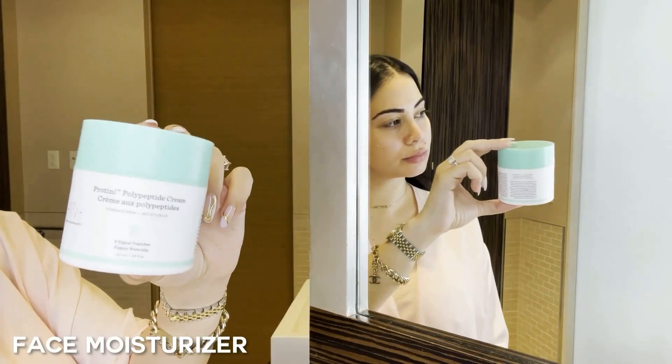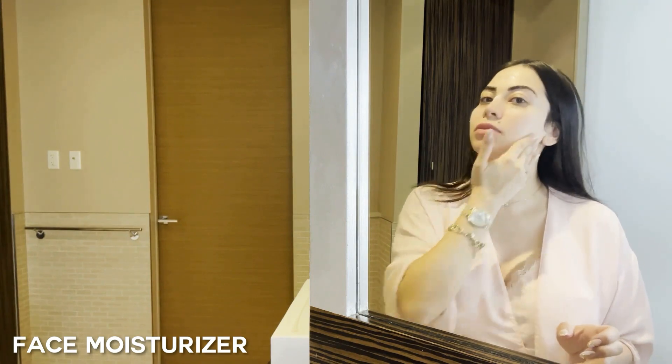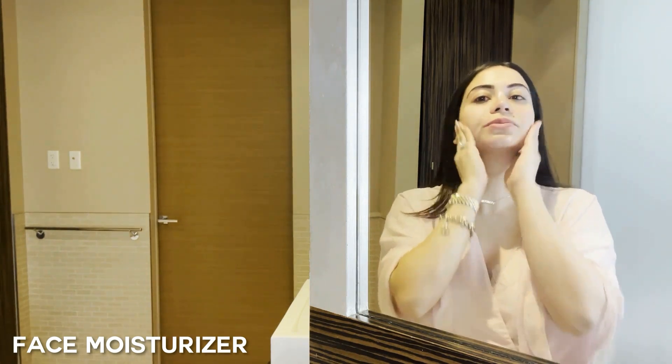Next I go in with my face moisturizer. The one I've been using for a while is also from Drunk Elephant — it's super hydrating, feels great on my skin, and I haven't felt the need to switch because I'm really happy with it. In general, Drunk Elephant is probably one of my favorite safe skincare brands.